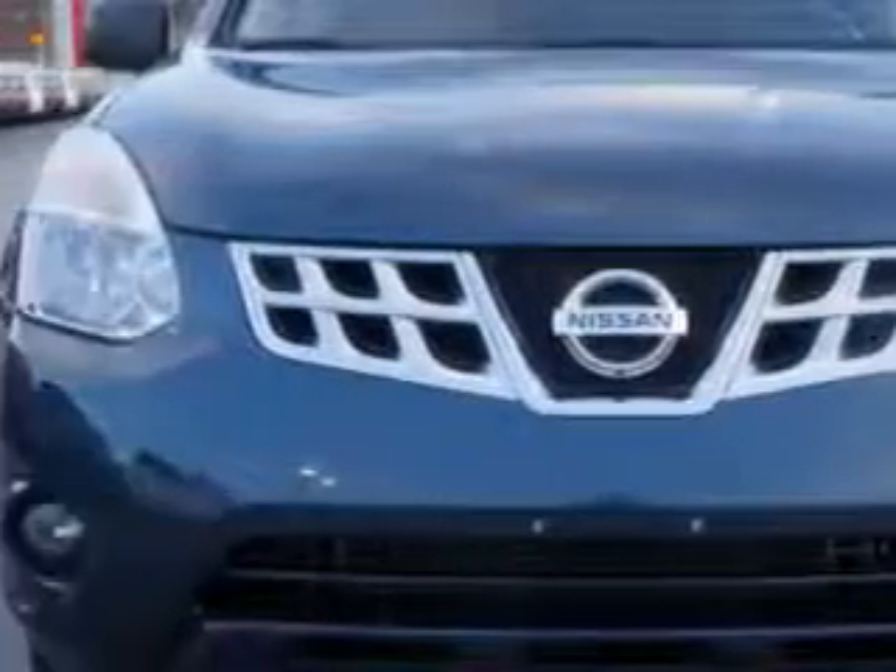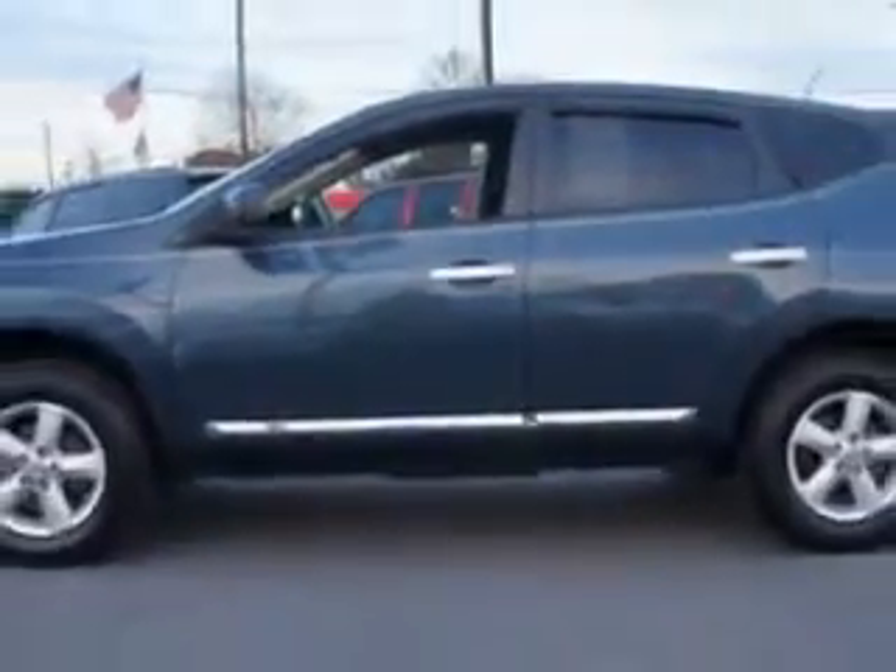You will love this graphite blue 2012 Nissan Rogue Crossover All-Wheel Drive, equipped with a four-cylinder engine and an automatic transmission.